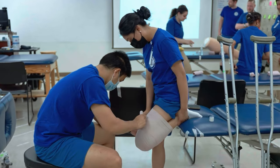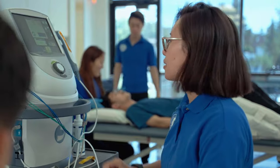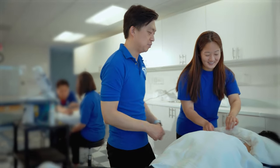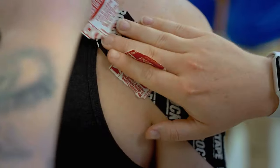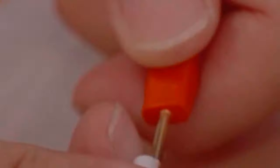The program encompasses academic coursework, laboratory training, and clinical rotations, equipping graduates with the necessary work-ready skills and confidence to enter the physical therapy field. Students learn orthopedics, kinesiology, pathophysiology, and applied neurology.